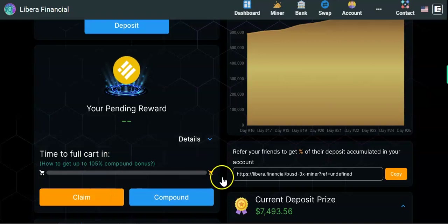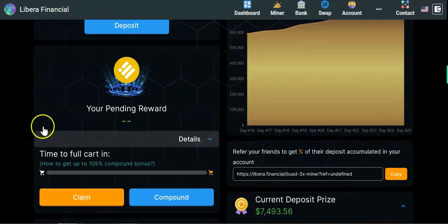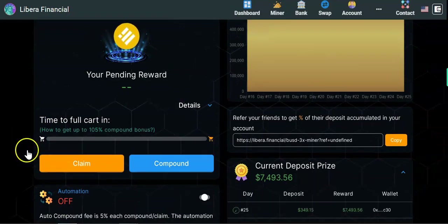The reward cart fills up over 24 hours. Once it's full, you must either compound or claim — if you don't take action, the next reward cycle won't begin until you do. In this project, it's advised to compound for six days and withdraw on the seventh day. If you claim early, you'll pay a 70% tax on the withdrawal, so it's best to follow the rules.